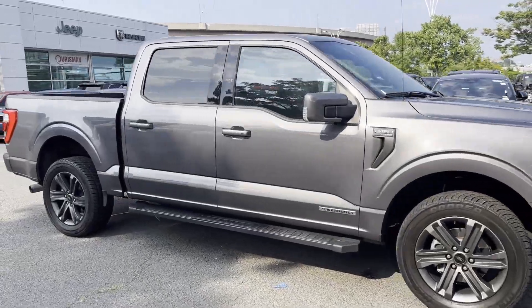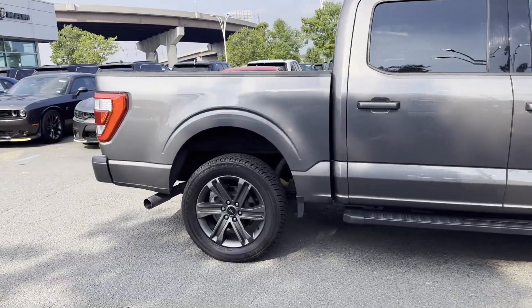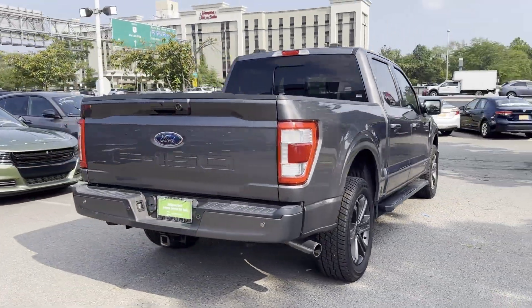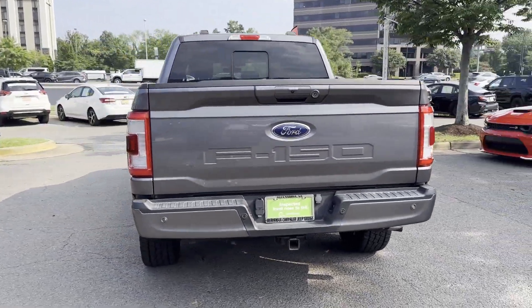2021 Ford F-150 with less than 46,000 miles on the odometer. This pickup truck offers two full rows of seating for premium comfort.